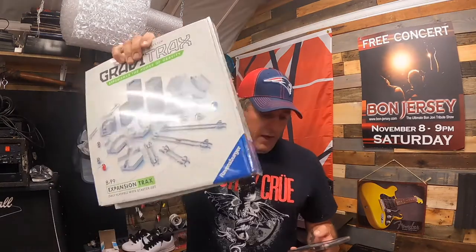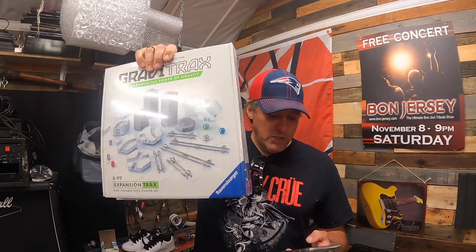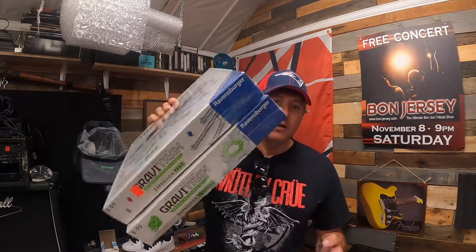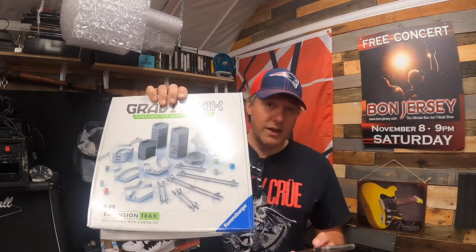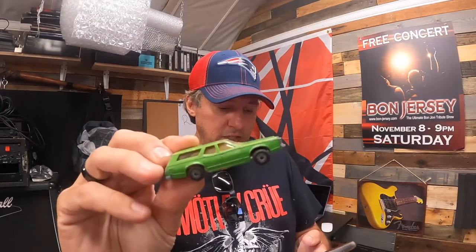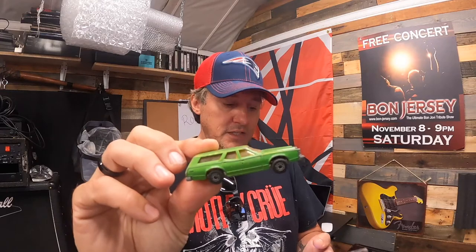Remember that big buy I made recently where I bought somebody's eBay store out? I just started listing and got the first sale from that. We have two GraviTrax expansion tracks and tunnels interactive track systems from Ravensburger — the two of these together sold for $29.99 plus shipping.